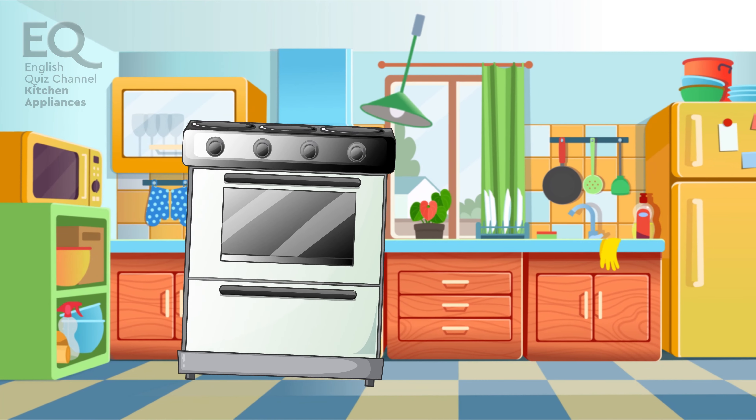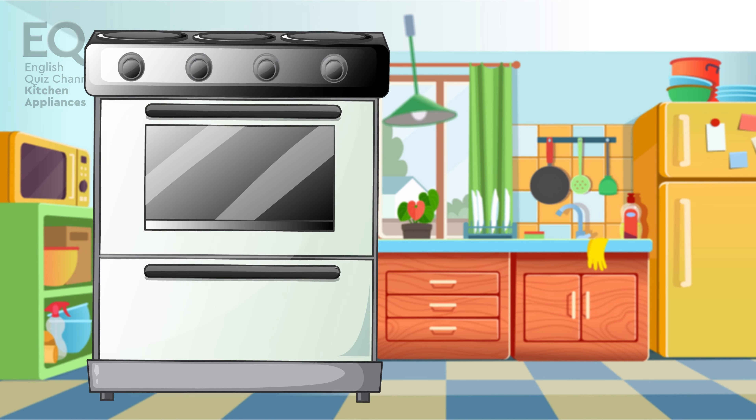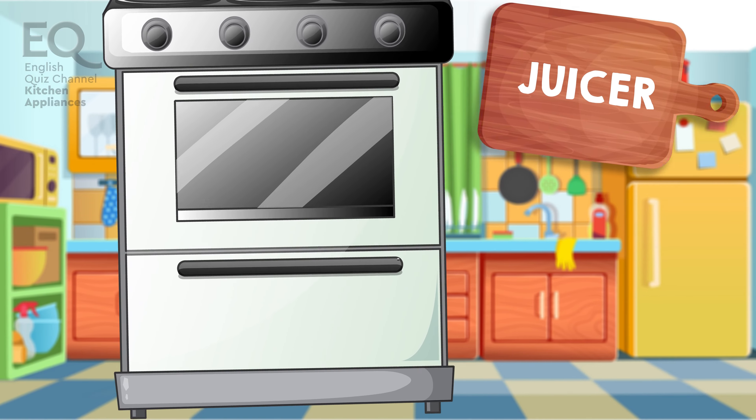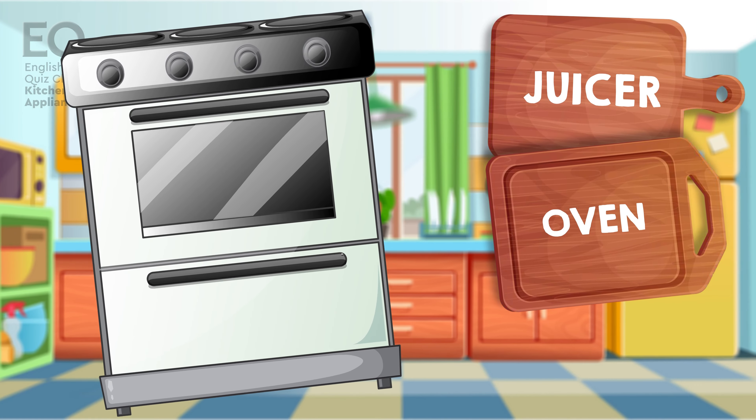Another appliance used for cooking or baking food. It's one of the biggest items in the kitchen. Is it a juicer? An oven? Or is it a scale?